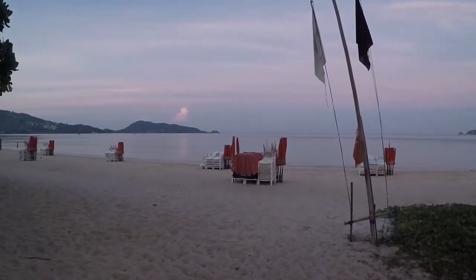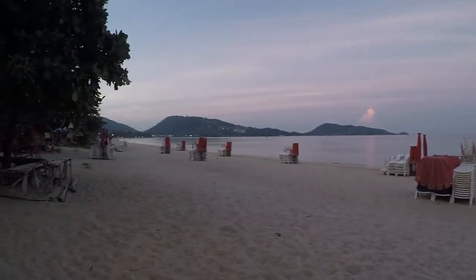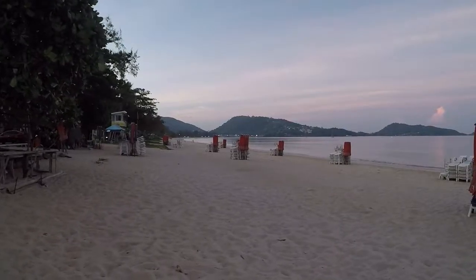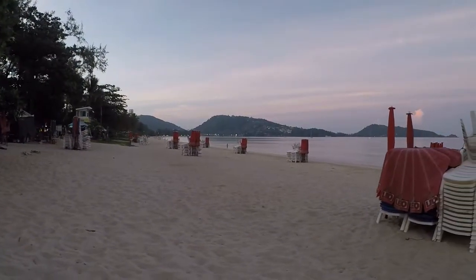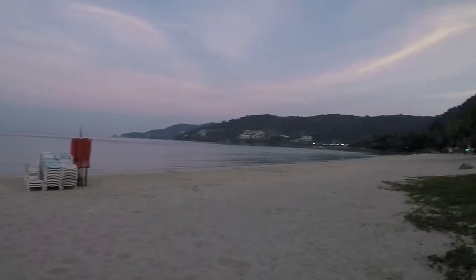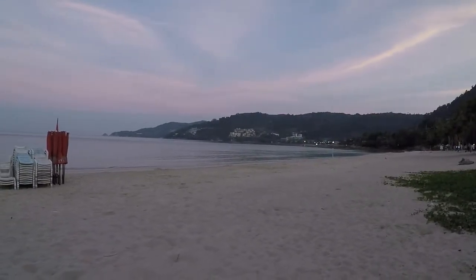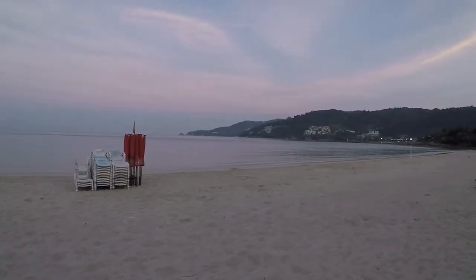Keep in mind it is 6 a.m., so it's going to be fairly slow and fairly empty — all of this will open up during the day. This is beautiful Patong Beach, Thailand. It is officially the 10th, at 6 a.m.